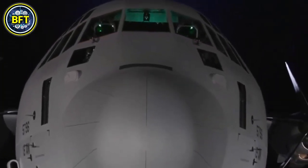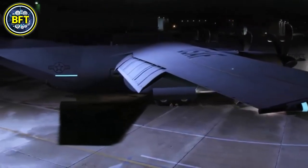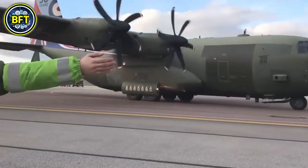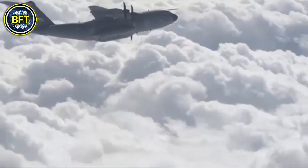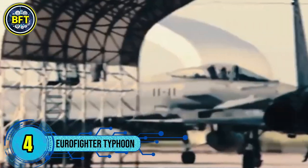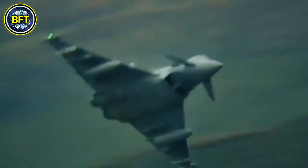Its engines generate a total of around 11,000 horsepower, allowing it to perform tactical missions such as air-dropping supplies, transporting troops, and conducting medical evacuations. The Atlas is highly versatile, able to take off and land on short unprepared airstrips, and is equipped for air-to-air refueling. Its primary role is air transport, supporting both military operations and humanitarian missions around the globe.